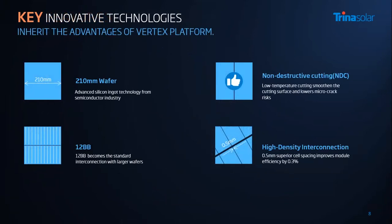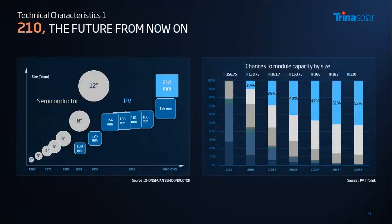What are the innovative technologies in this product? Basically, we have 210mm large wafers, non-destructive cutting, multi-busbar, and high-density interconnection. From this picture on the left side, we can see that PV wafer size is always keeping pace with semiconductor wafers. 210-millimeter wafers were applied in these vertex modules. From the right-hand side, we can see the portion of 210mm wafers this year is almost 30 percent. By the end of 2023, that portion will reach 50 percent.